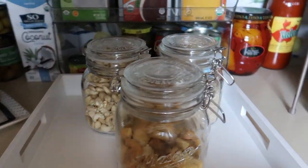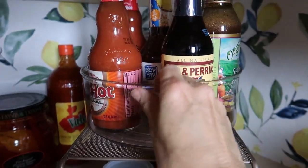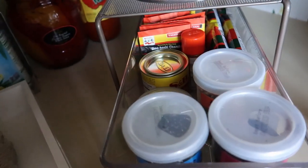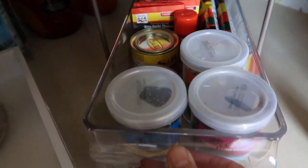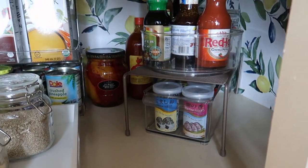On this side I have my roasted peppers and other sauces. Underneath I have a little bin with some Japanese furikake and chazuke that you put on your rice. And that's that shelf.